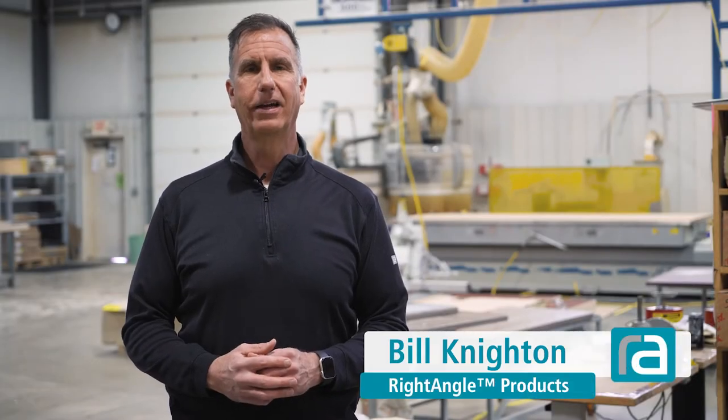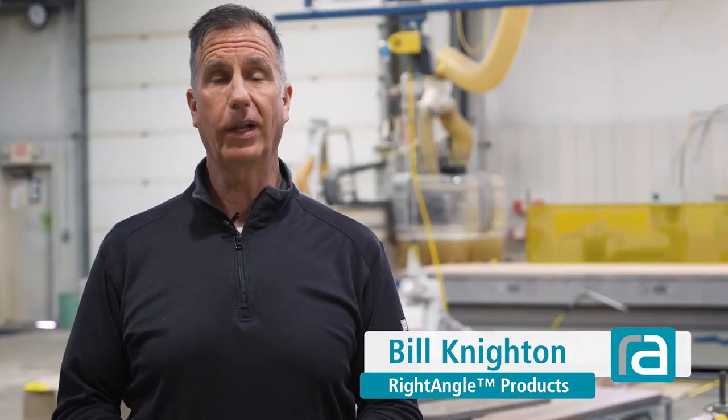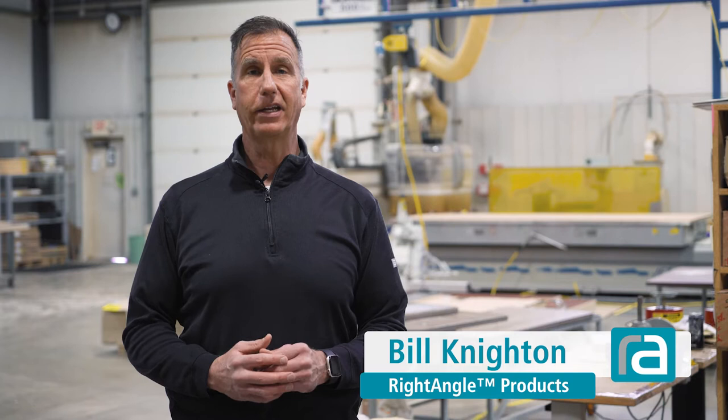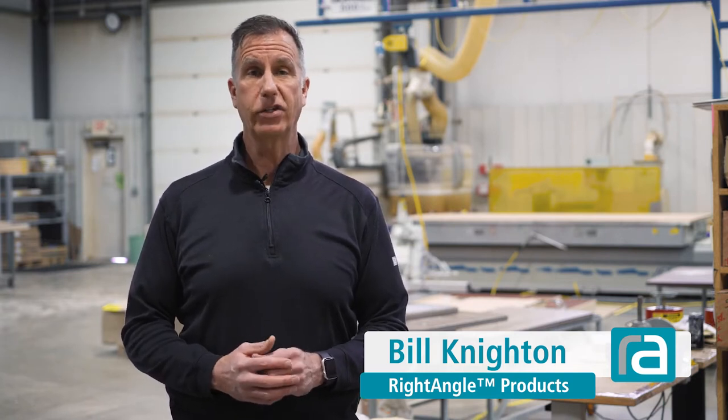Hi, Phil Knight with Right Angle. Today we're going to show you how we manufacture our laminate work surfaces. First we're going to take you to the Arauco plant in Grayling, Michigan, where the particle board is manufactured and the laminate is applied. Then we're going to take you to our facility in Schofield, Wisconsin, where we cut the laminate to size and apply our edge banding.